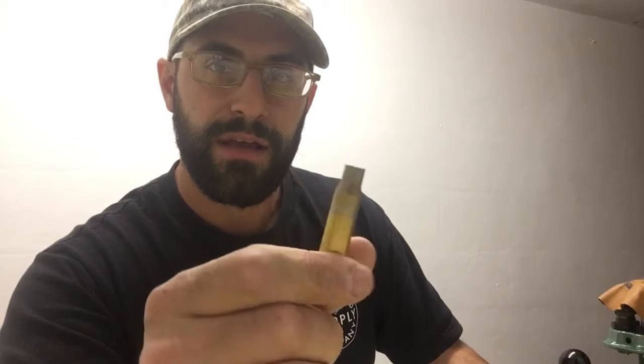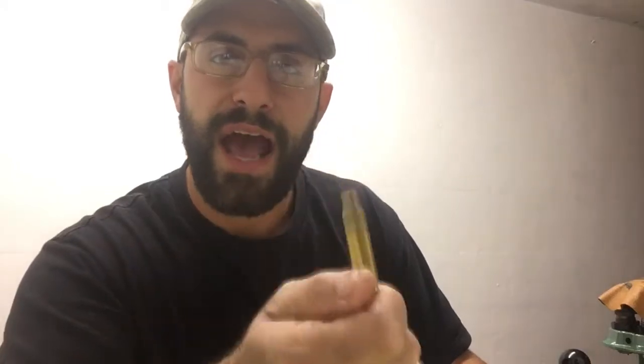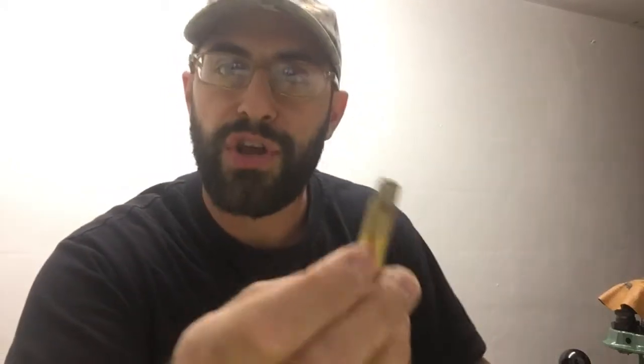Then the .308 — military, the whole deal. Awesome cartridge. With .308, I'm going to show you a picture of my buddy's 400-plus-pound bear — we'll get to that in a second. He got it last year, just got the mount back. Unbelievable. Beautiful job.